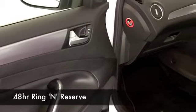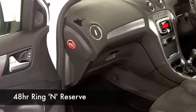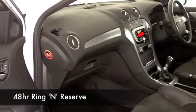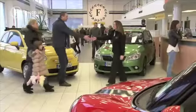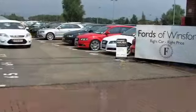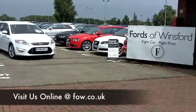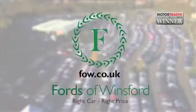At Fords of Winsford, we do make it really easy for you to get into your next car. Why not ring and reserve? We can hold this car for you for up to 48 hours. Then you can have a test drive — just bring your licence with you. And don't forget, if you want to part exchange, or if you need finance, no problem. Come and discover this great car for yourself at Fords of Winsford.